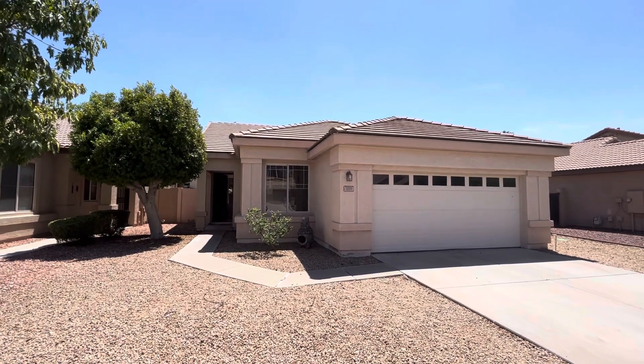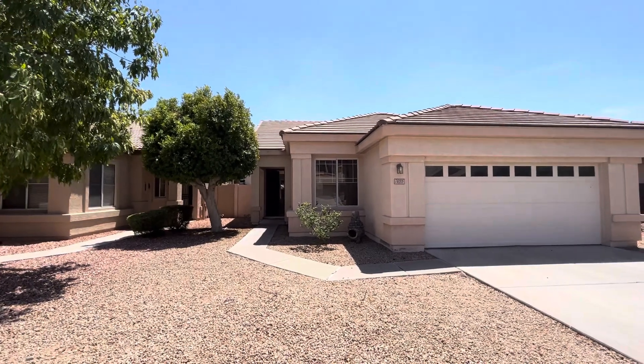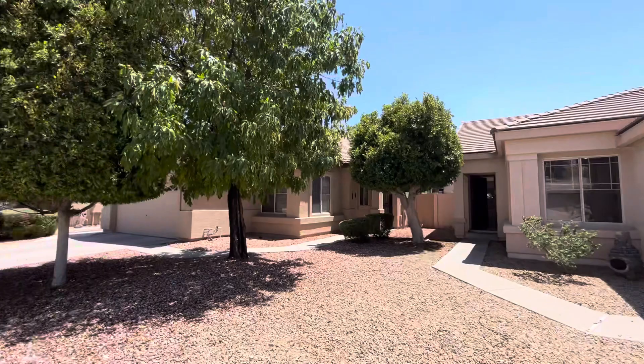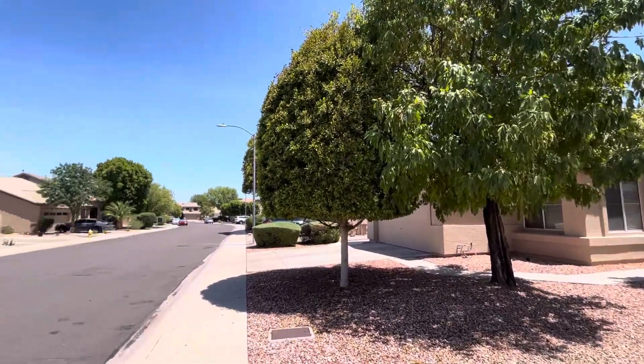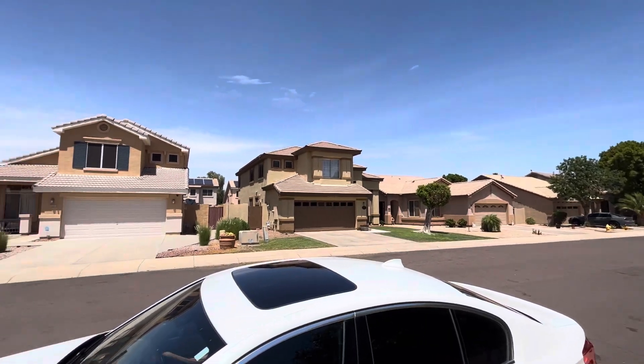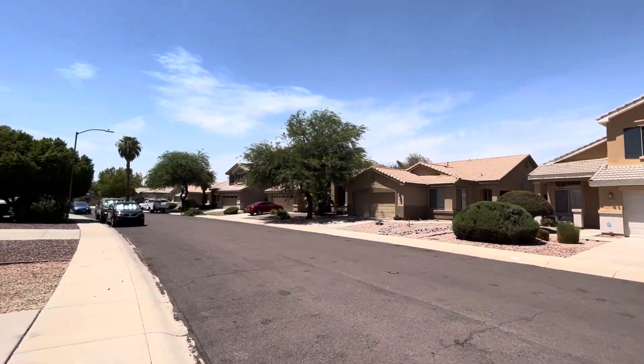Hey everybody, it's Dustin Briley with Briley Brothers. Today we're in Glendale, Arizona. We're going to take a look at this three-bedroom, two-bath house. We are in the community of Arrowhead Lakes — lots of shopping, lots of things to do, safe area.